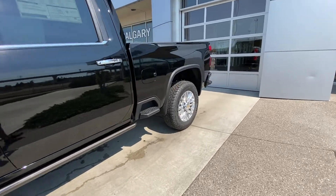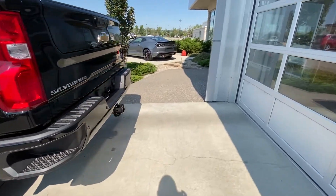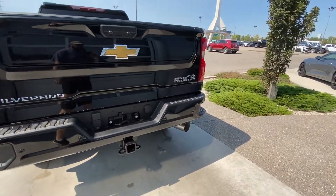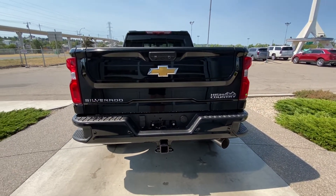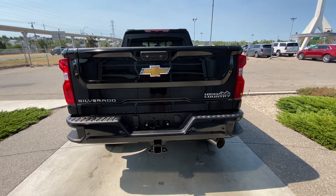Coming down the side we have rear tinted privacy windows on the crew cab. At the back of the Silverado we have rear parking sensors, the trailer tow package, LED brake lights, the Chevrolet multi-flex tailgate, and backup cameras.